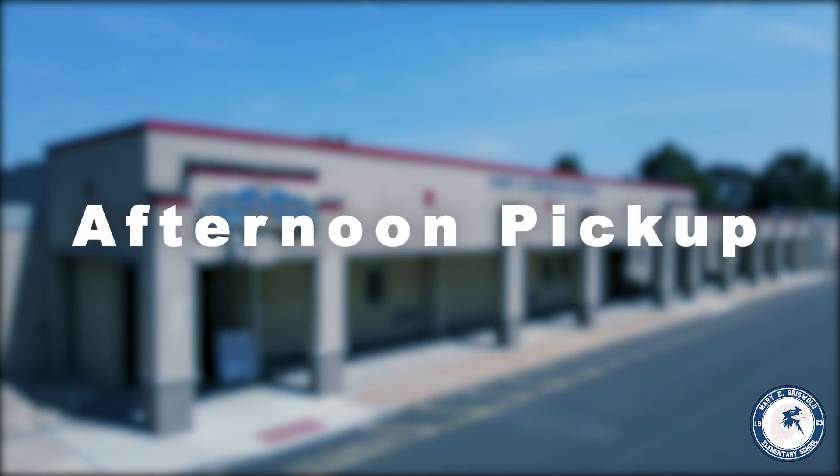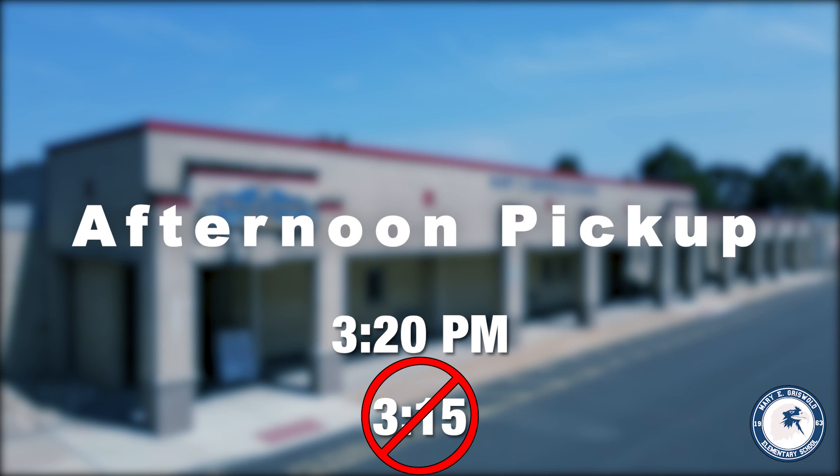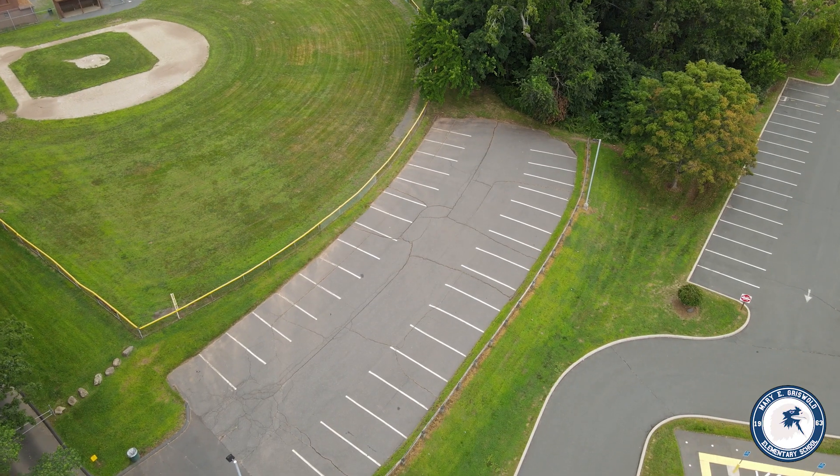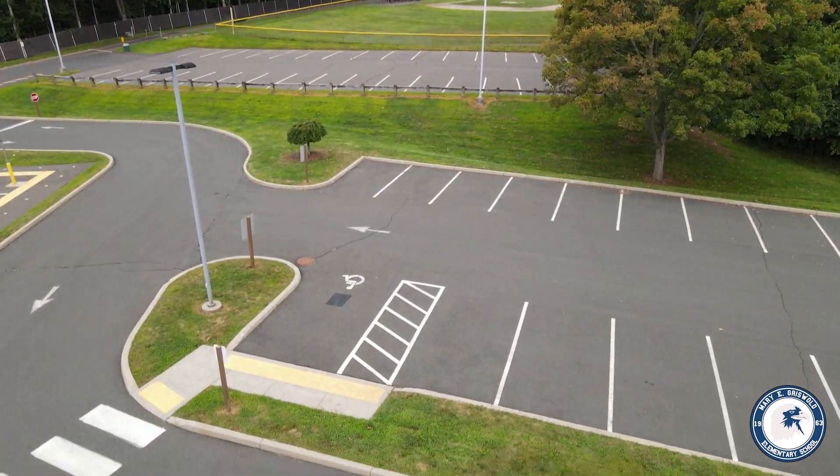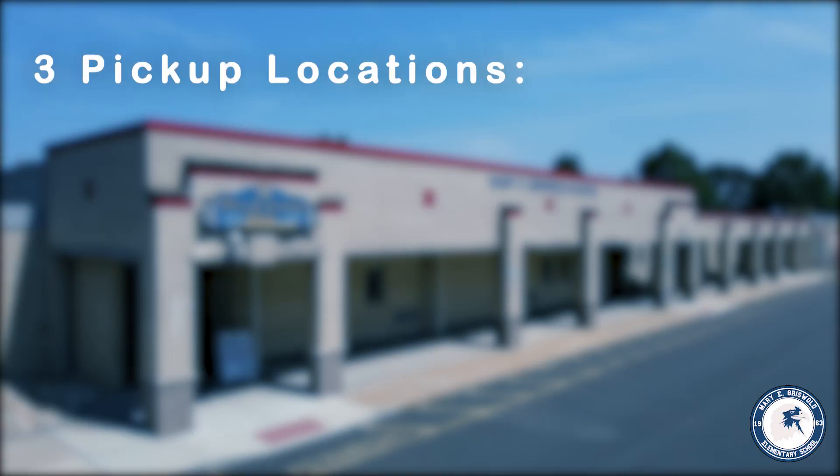For afternoon pickup, we will begin at 3:20. We ask that families arrive at the pickup location no earlier than 3:15, as classes are still in session until this time. Please park your car in the upper lot or side of the building parking lot. There are three pickup locations this year.